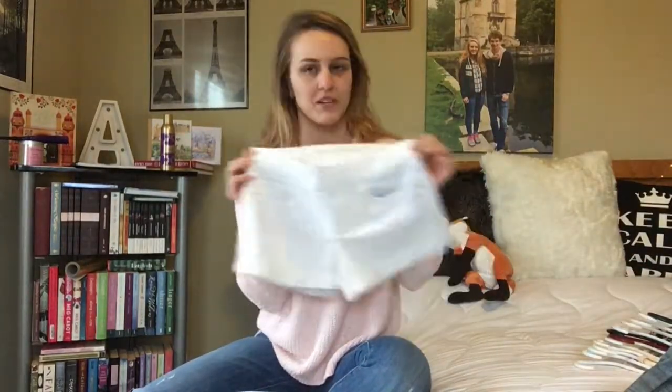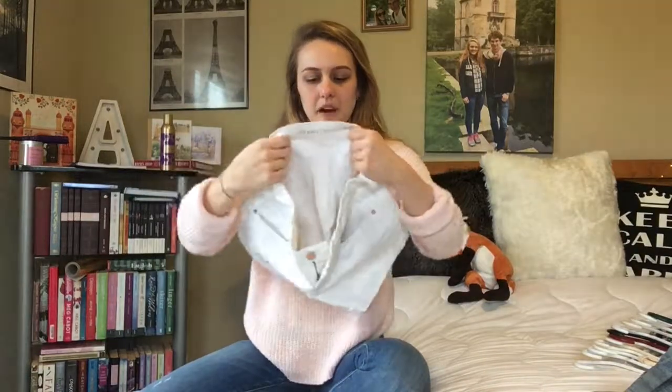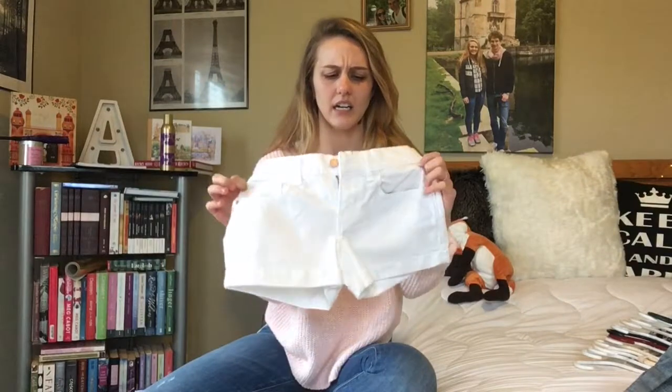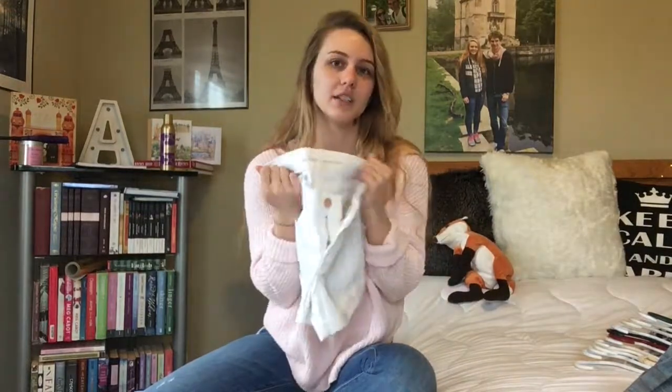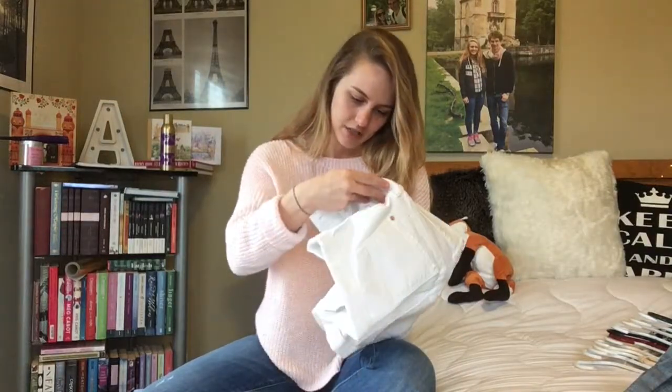The next item I got was these Old Navy boyfriend shorts. They're white and more denim than chino style, so the fabric is pretty substantial — you can't really see through them, which I like. I've noticed that a lot of shorts lately have been kind of see-through, which is annoying. I paid around $29 for these — they were not on sale. They hit a little bit mid-rise and I got a size zero regular.